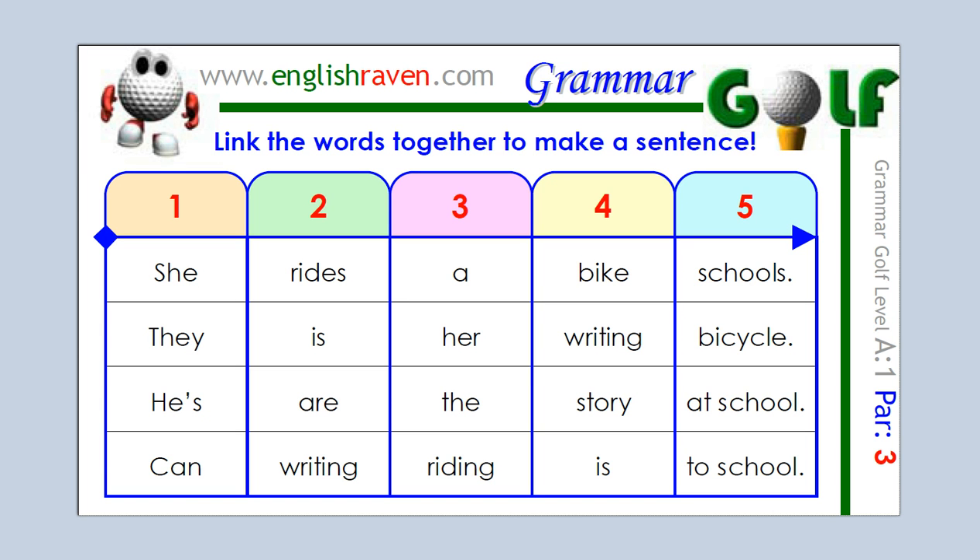So, I would like you to get ready to press pause, and when you press pause, look at those words, write down a sentence on a piece of paper, then press play again so that we can check them together. Okay, are you ready? Press pause and try to make your sentence or sentences.